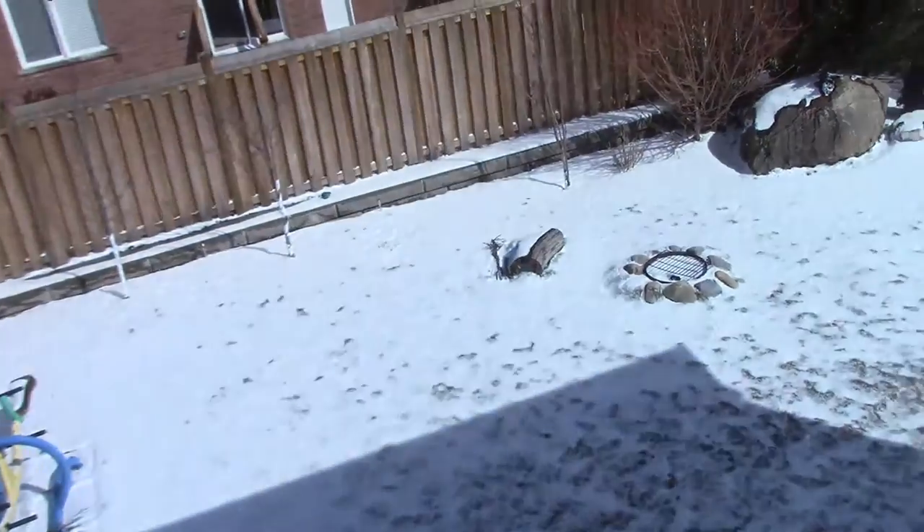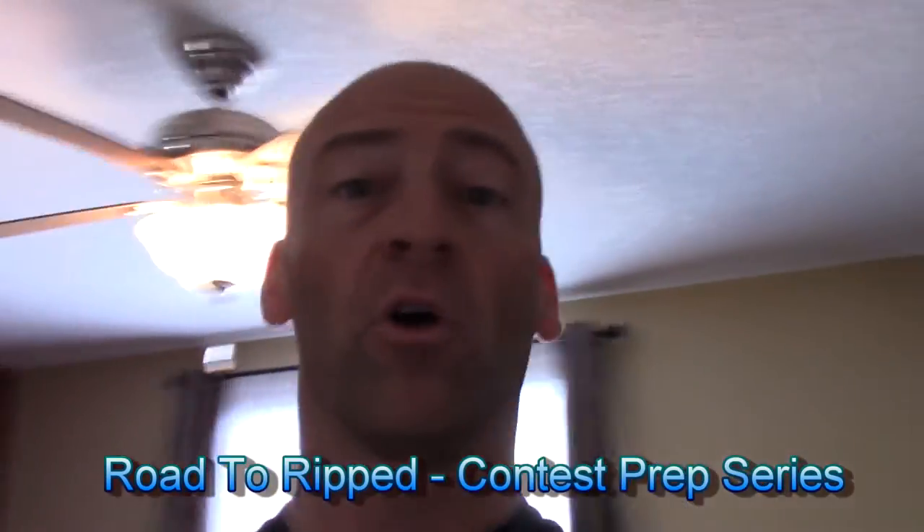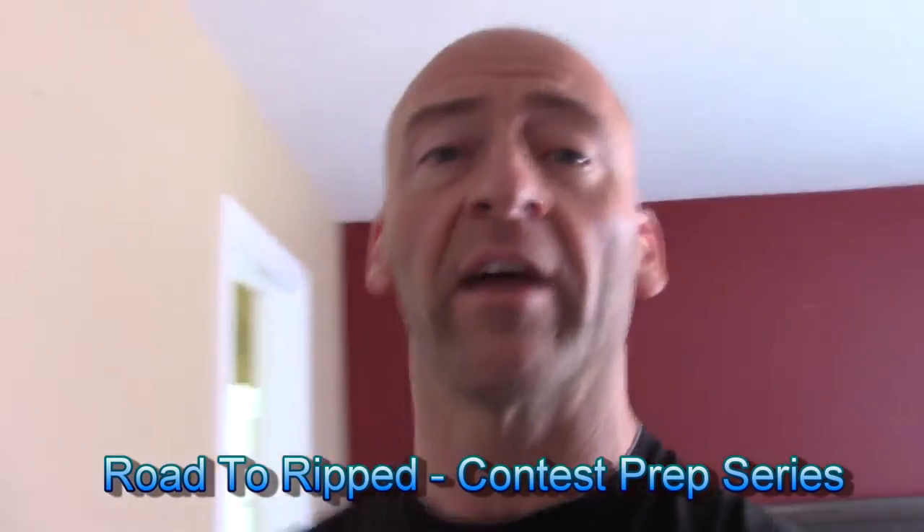It's a beautiful, snowy Sunday morning. Check it out. That's spring here in Canada. I don't have any clients today — it's Sunday. I thought it would be a good day to take you through a full day of eating. I wanted to do a full day vlog tracking my meals and show you exactly what I'm eating preparing for this competition.